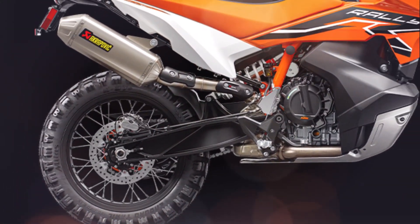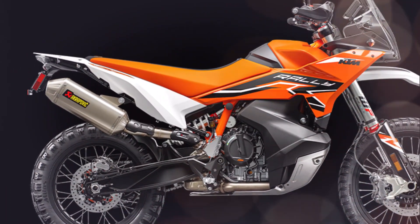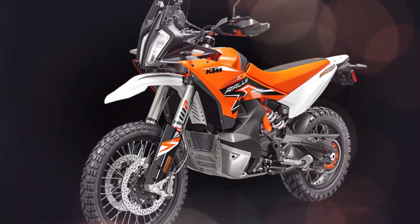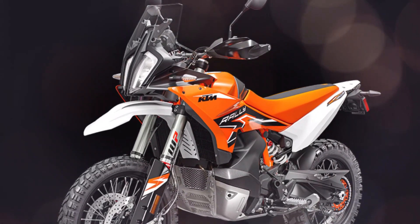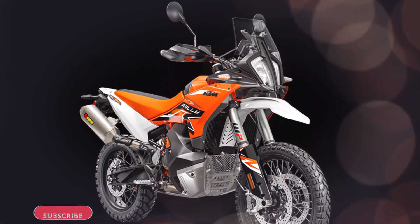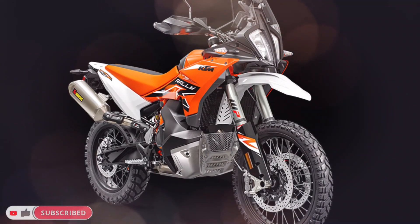When it comes to getting the power down to the ground, the 2024 KTM 890 Adventure R Rally boasts some serious rolling componentry. High-strength 2.15×21 and 4.00×18 Excel rims are specifically designed to handle the most hardcore off-road terrain with total confidence.